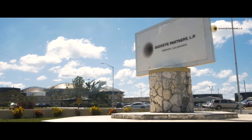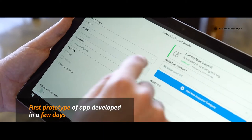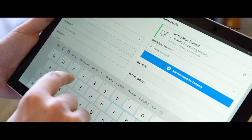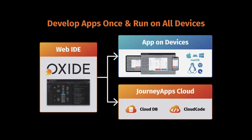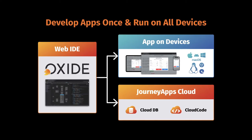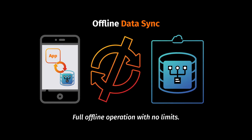We decided on JourneyApps for this project because of the capabilities of their platform. The platform enables rapid development — we were able to see a prototype of the app within only a few days. A big plus for us was also that JourneyApps is platform agnostic. The app can be built once and deployed to iOS, Android and Windows. It was also valuable to us that JourneyApps comes with built-in offline data sync, as few platforms have that capability.